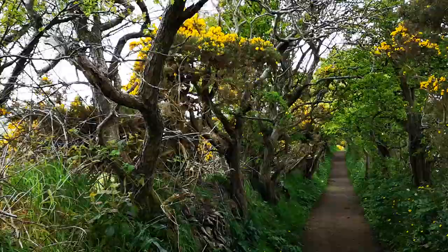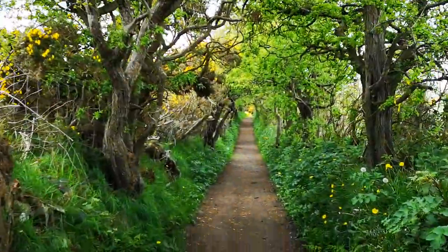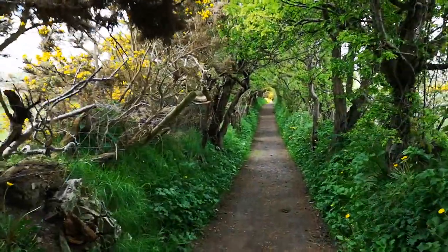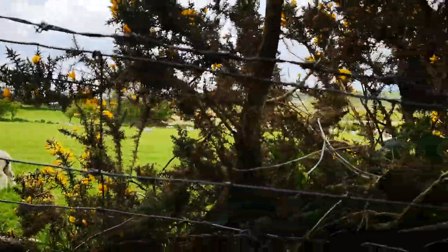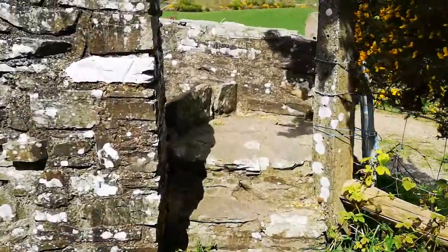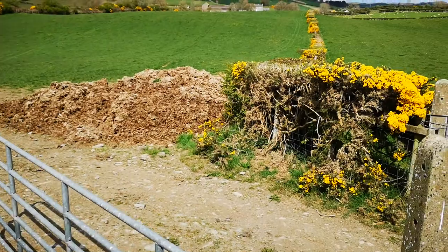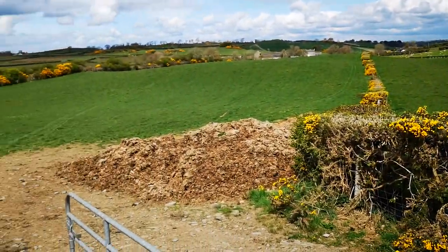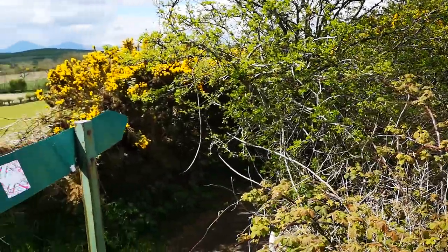Absolutely amazing. We'll look up the steps and see the view that we get from here. Look what we've got. Beautiful. Beautiful.